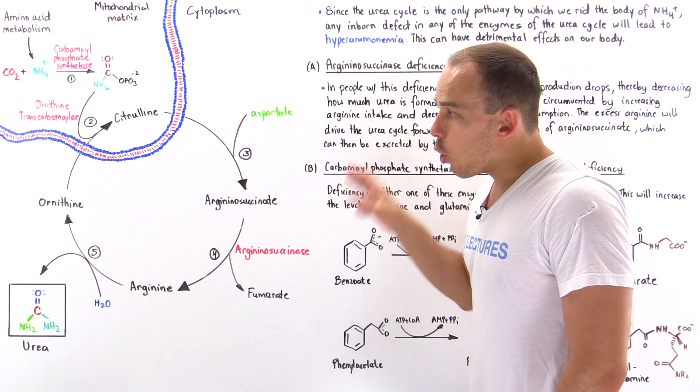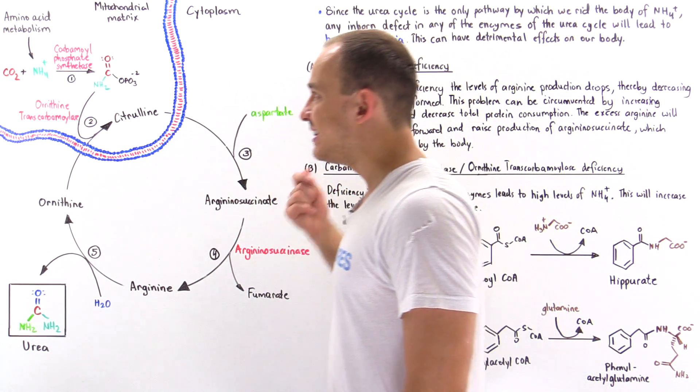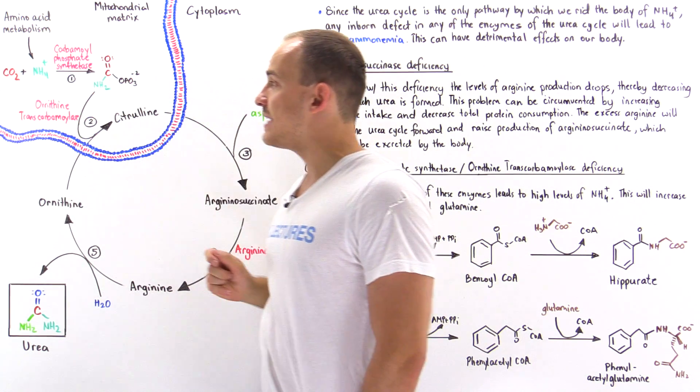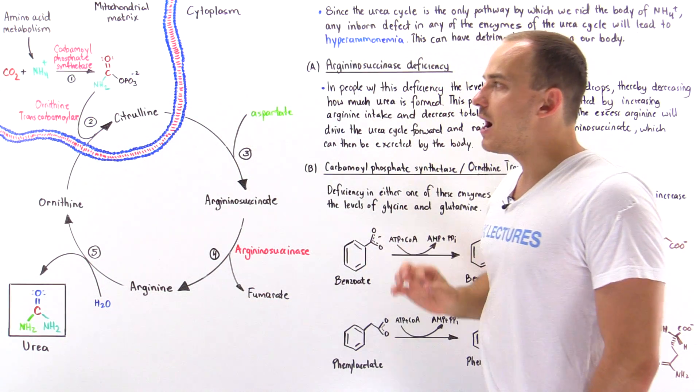And this is the only way by which our body can actually eliminate ammonium — the byproduct of amino acid metabolism — from our body.